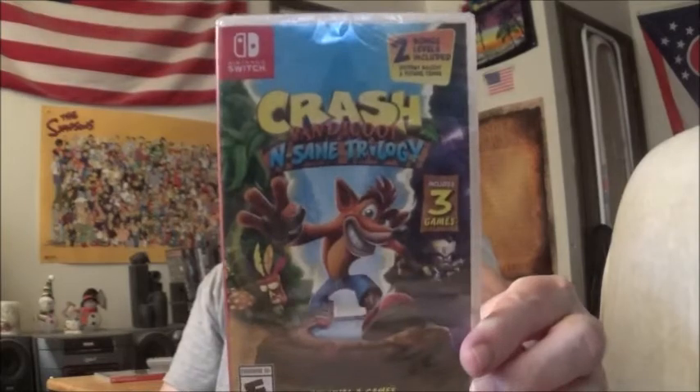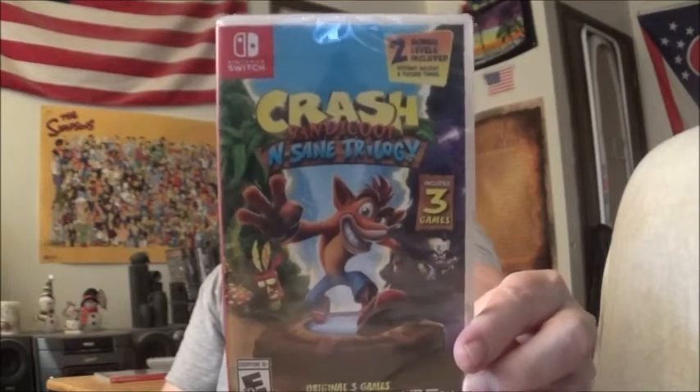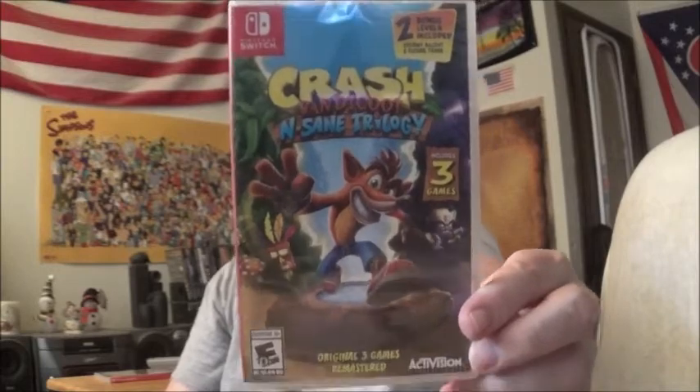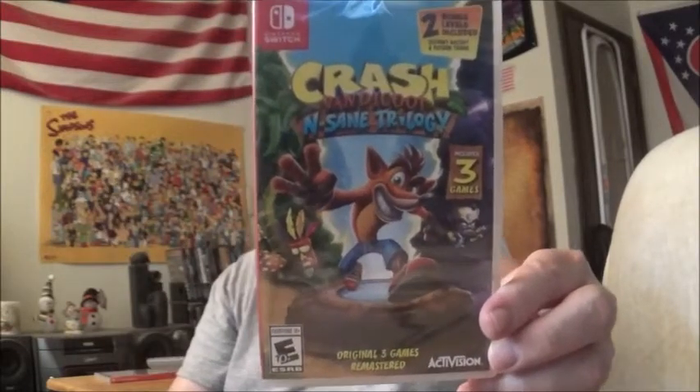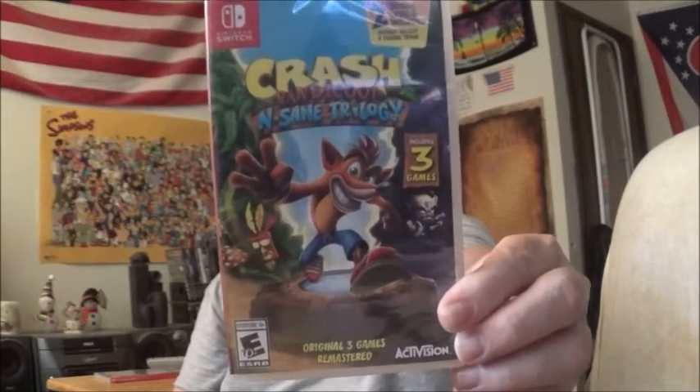Release them separately on different discs or cartridges, but don't treat people like that. This is how you do it right — there are actually three original games on this cartridge, which is funny because it's from Activision, the same guys doing the Spyro collection. Crash Bandicoot: Insane Trilogy. Haven't played it yet, but the fact that they've actually got all three games on there without having to download the other two is great.